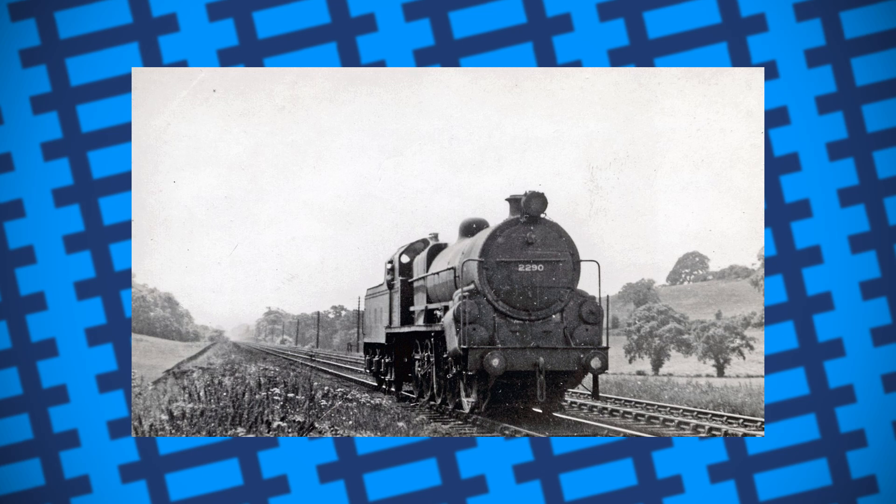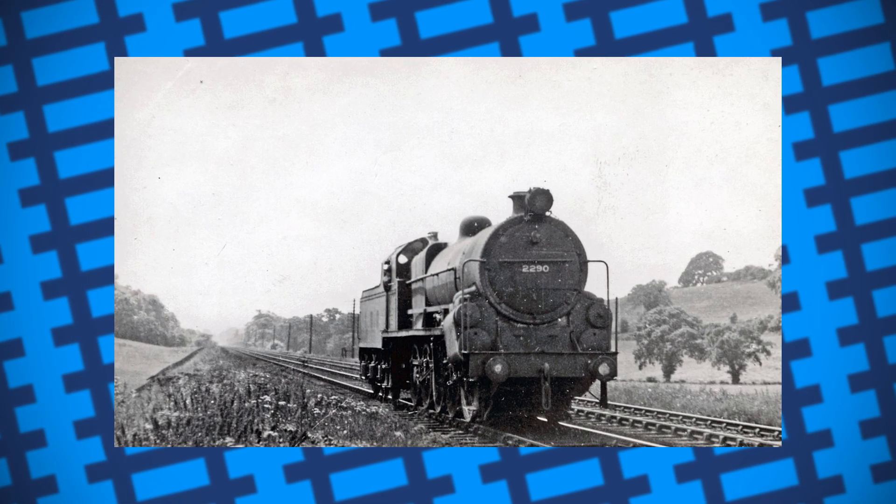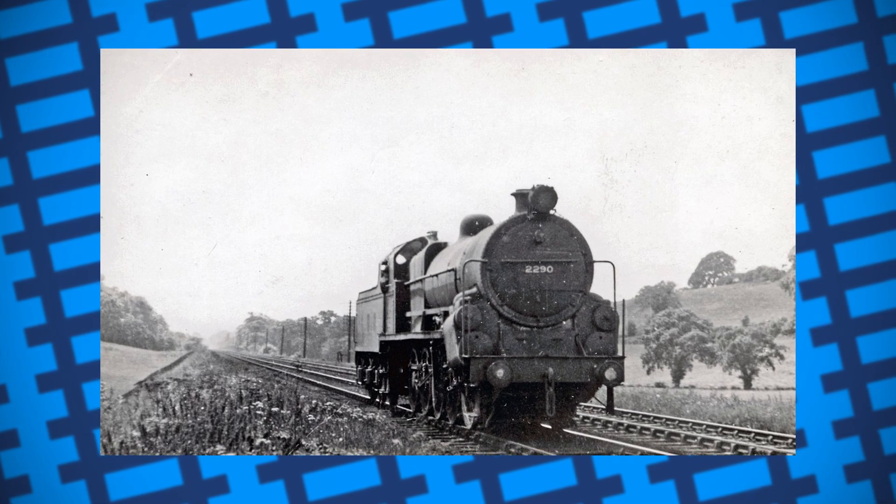Bertha eventually came into the possession of British Railways, who didn't bother giving her a power classification due to her immense traction and the fact that she was never designed for work outside of simply pushing trains up a hill.